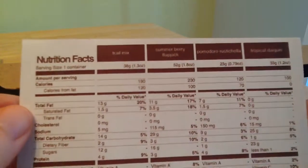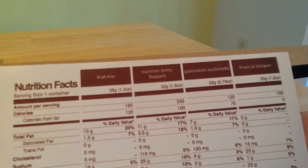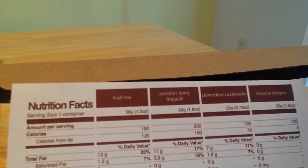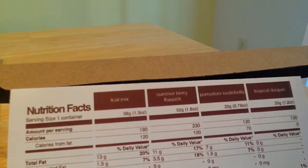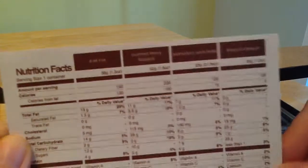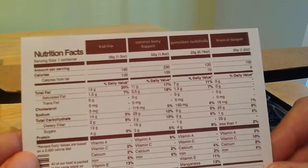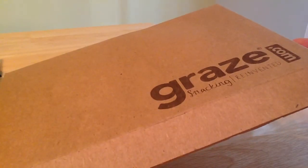Perfect Portion. We had a trail mix — it was good. The summer berry flapjacks — I love the flapjacks, those are really good. The other two: Chromoda Nuchella — it was good. And Tropical Daiquiri. Had no real complaints last time; they were all pretty tasty. And I didn't go out and mark any of them as never send to me anymore. So I figured that's the way we go. And we'll see you for the next Graze Box in September.